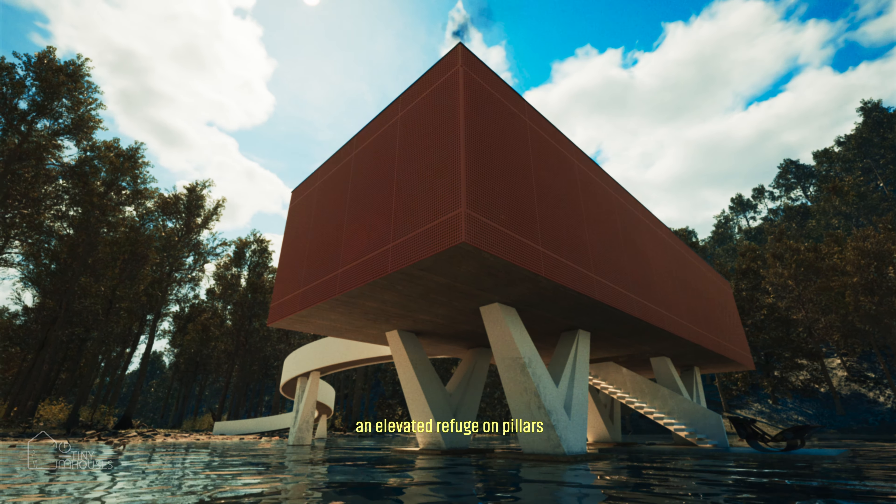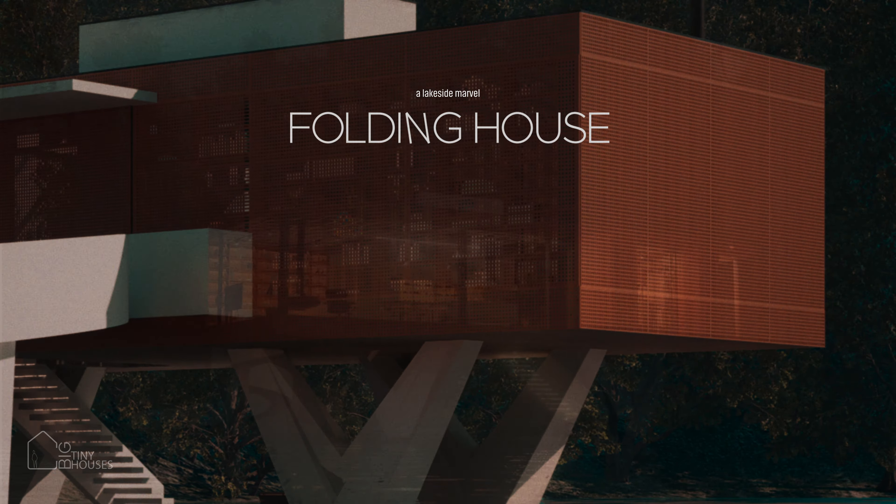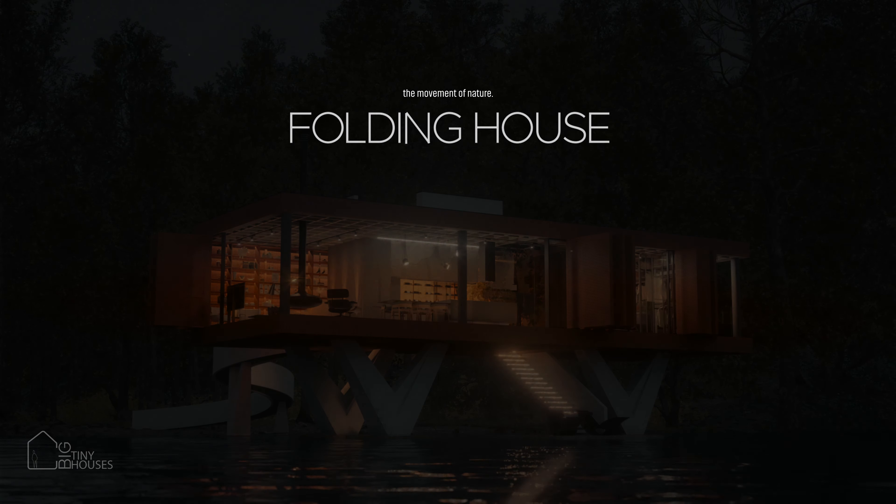An elevated refuge on pillars, harmonizing contemporary design and nature. Welcome to The Folding House, a lakeside marvel where the house lives the movement of nature.